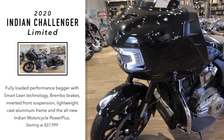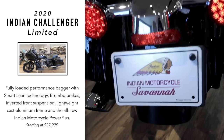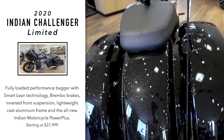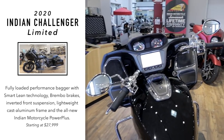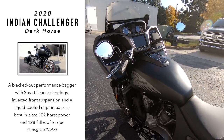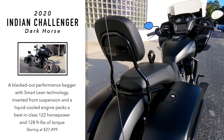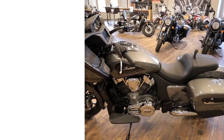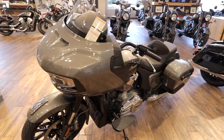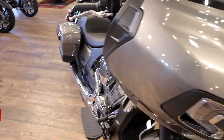A little bit about the trim levels: this one is a Limited, which is the most fully loaded from the factory — highway bars, link technology, remote locking bags, GPS, puddle lights. The whole package is standard on the Limited. On the Dark Horse you don't get the highway bars — that's an upgraded accessory. Really the only difference between the Limited and Dark Horse is the Limited has the premium chrome finish on the engine and some accents. The base model MSRP starts at $21,999.